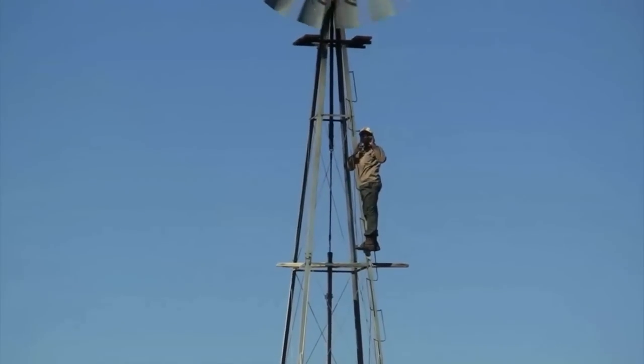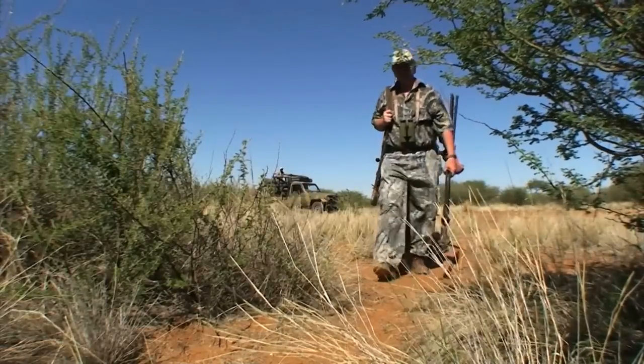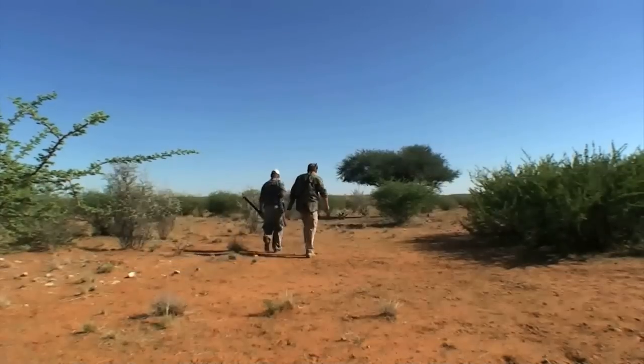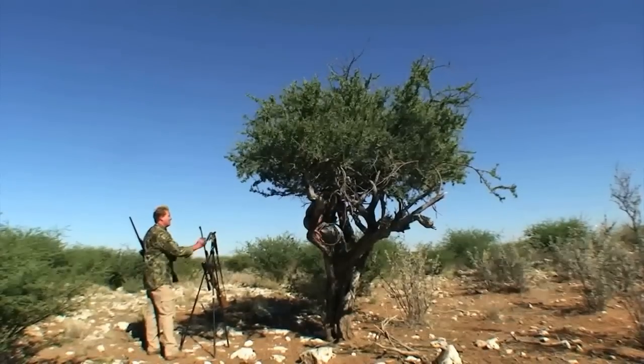A variety of hunting methods are used, from spot stalking to blinds located at strategic points. Their focus is on mature trophies harvested during an unforgettable hunting experience. Experienced trackers and spotters will assist you in your hunt.